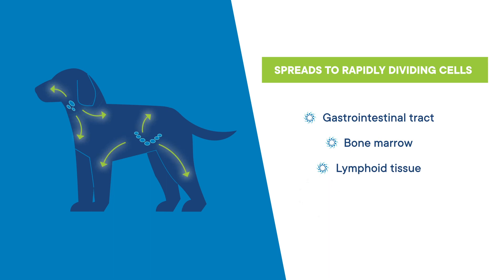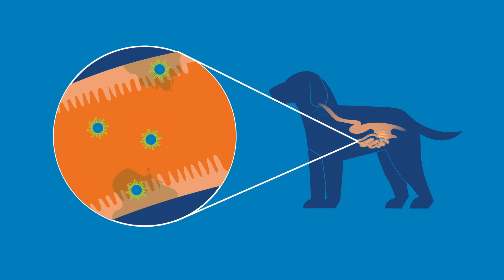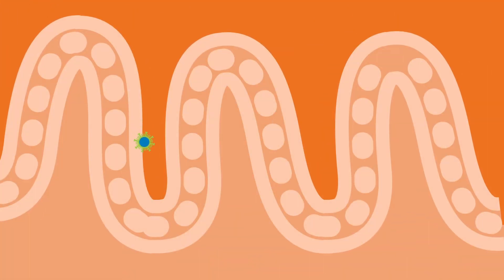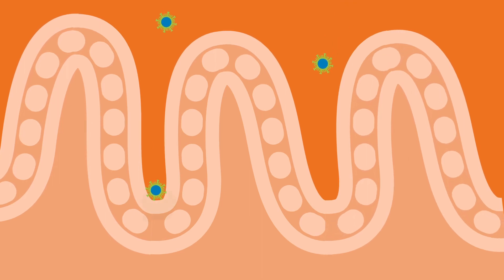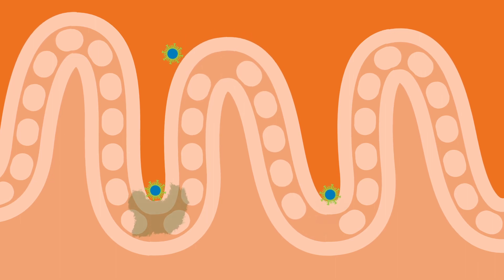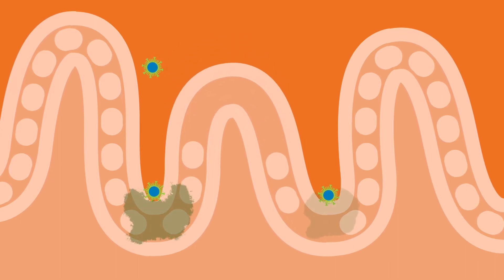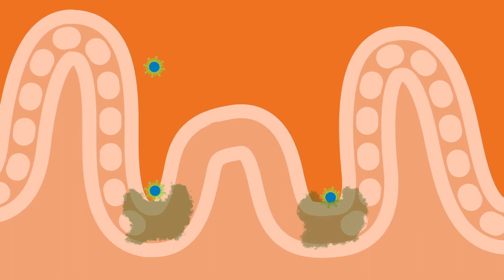In puppies, it can also infect dividing cardiac myocytes. But most commonly, it produces clinical signs due to infection of the gastrointestinal tract, where the virus invades the rapidly dividing cells of the crypts of the intestinal villi. These cells are important because they fuel the active self-renewal of the epithelium. So as the epithelial cells erode, there are no cells to replace them.